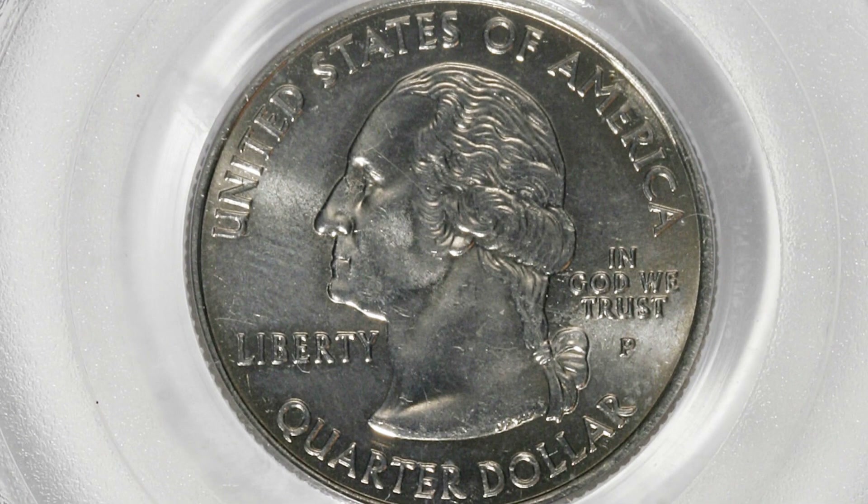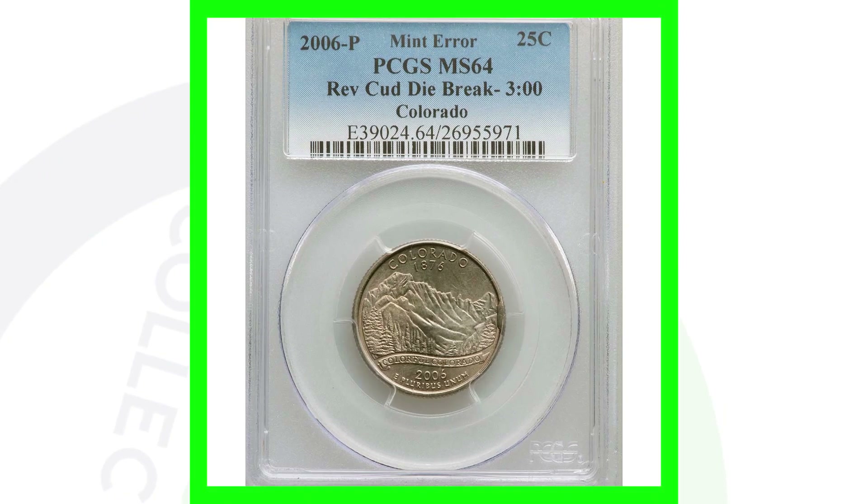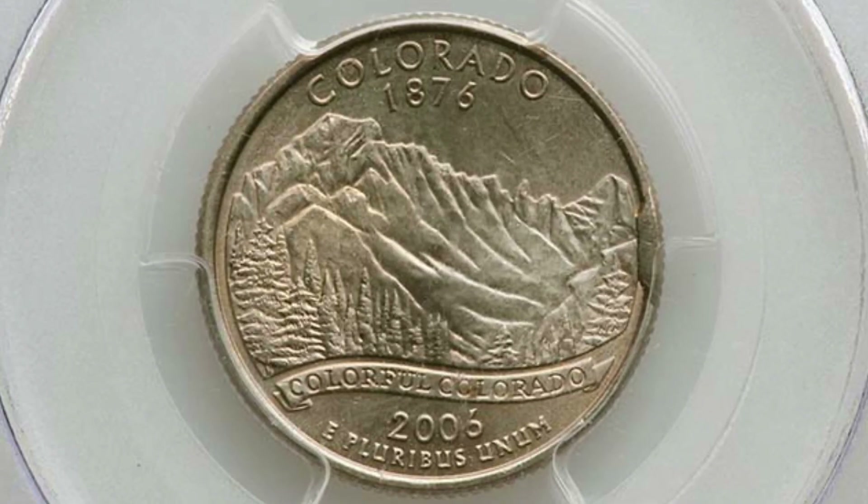Here's a 2006 P mint mark graded by PCGS at Mint State 64 with a reverse cud. This is on the Colorado state quarter — you can see it on the right side of the coin. This coin sold for a little over $45.